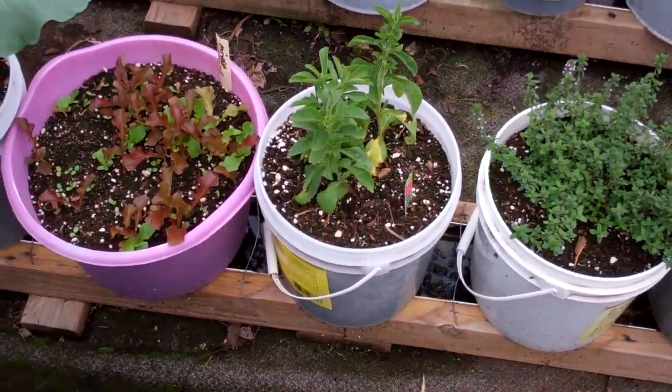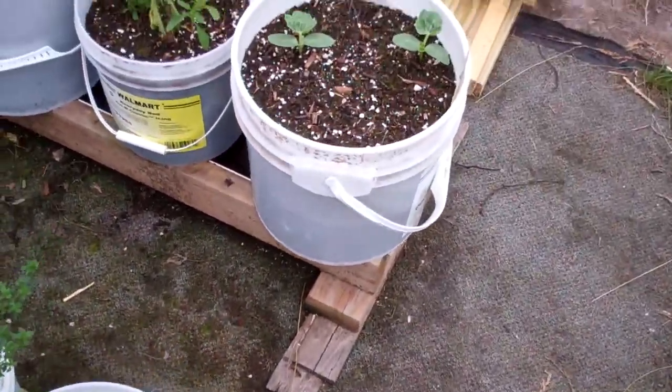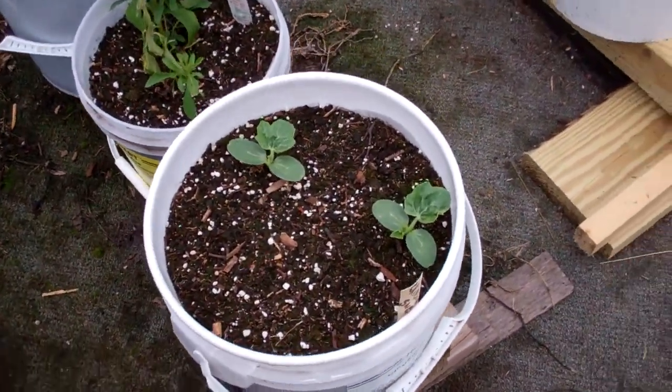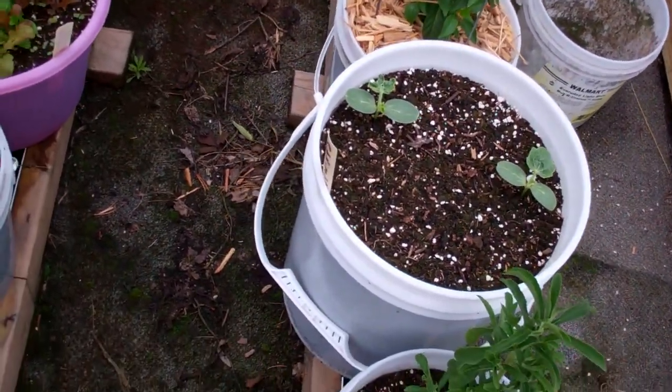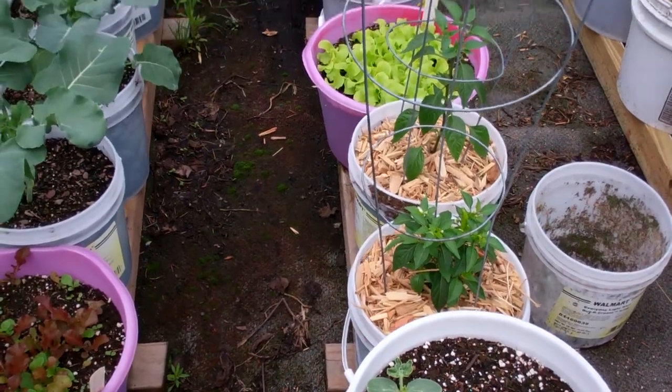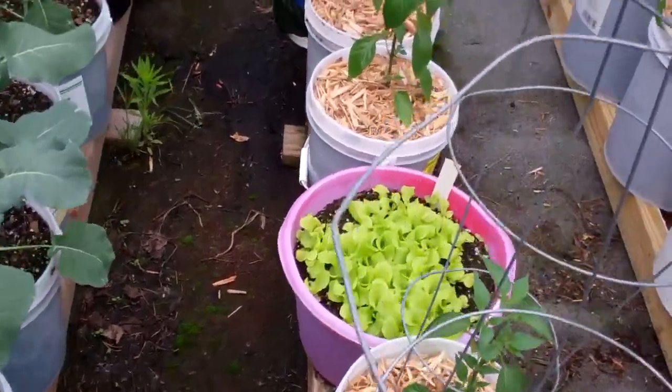There is stevia, some thyme, basil. Here is some Crimson Sweet watermelon, more stevia, Crimson Sweet watermelon. There are some peppers, there's Simpson lettuce.